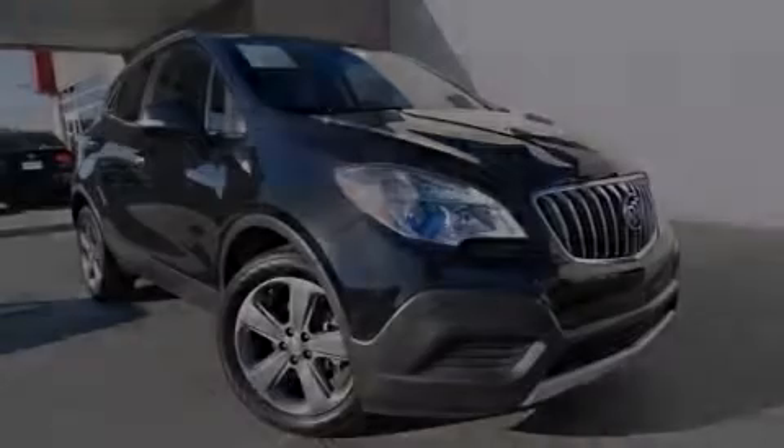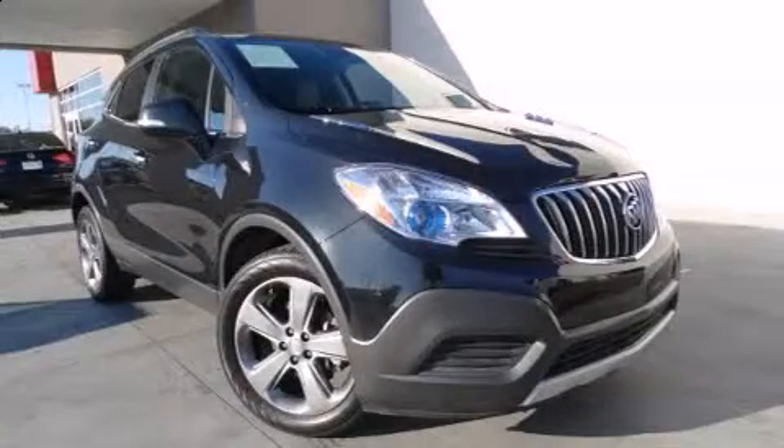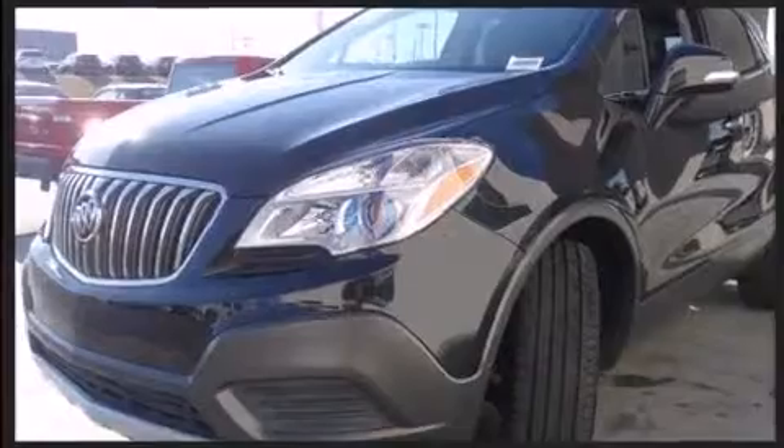Sensibility and practicality define the 2014 Buick Encore. With less than 30,000 miles on the odometer, this four-door sport utility vehicle prioritizes comfort, safety, and convenience.